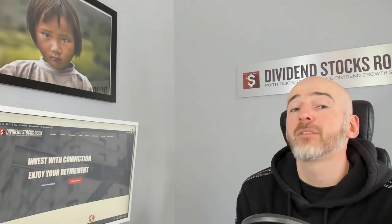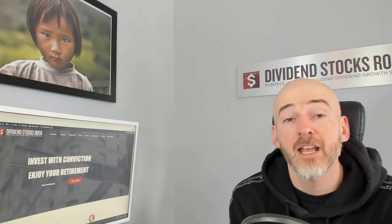Dividend investors, bonjour! Mike Yeroux here. I'm here to help you invest with more conviction so you can enjoy your retirement.